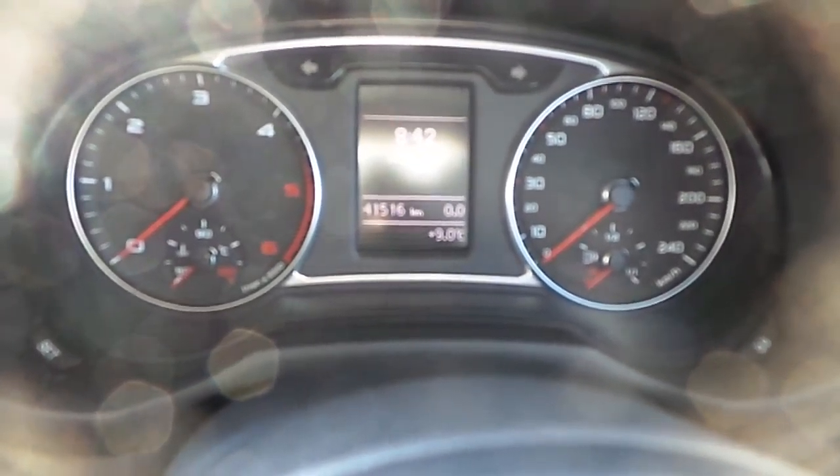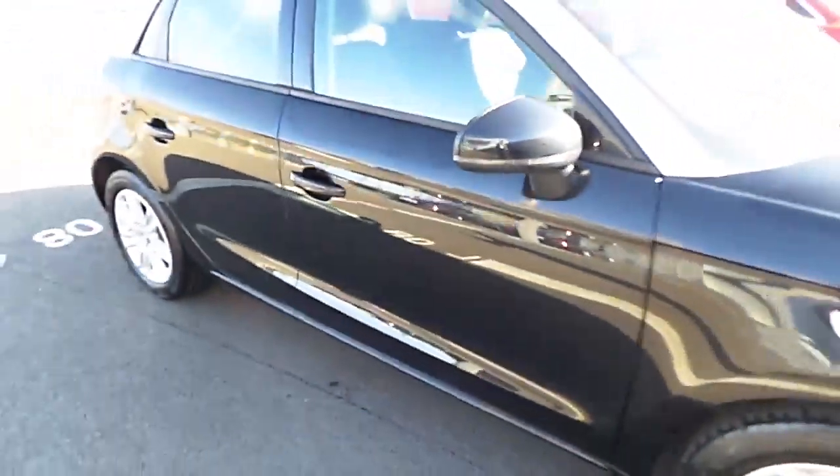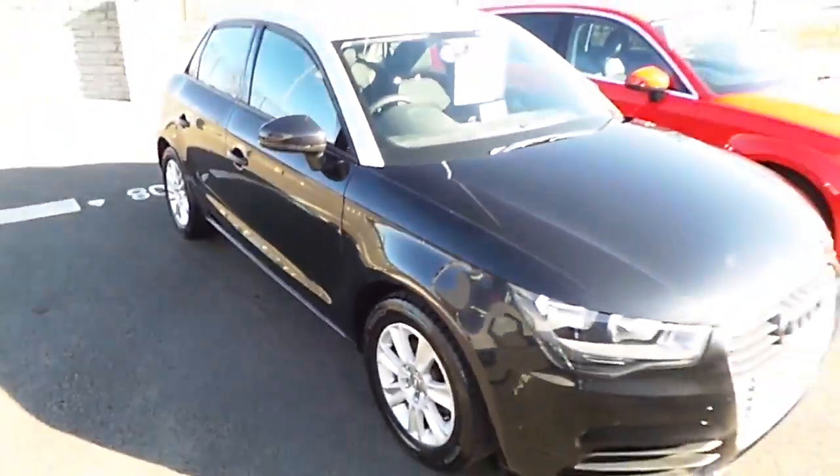This vehicle has only 41,500 kilometres on it. It comes with a balance of the manufacturer's warranty, which can be extended up to three years exclusively here at Audi North Dublin.